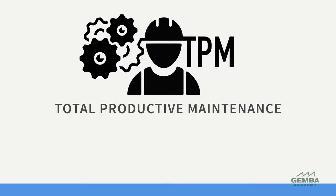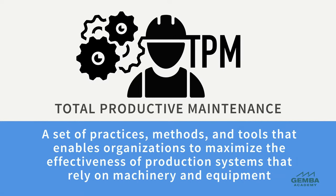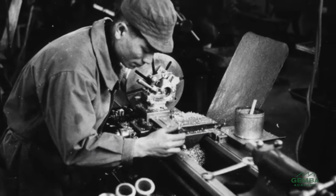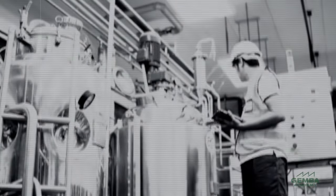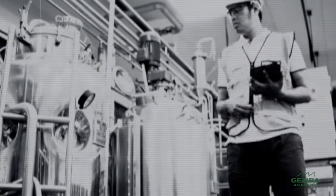TPM, or Total Productive Maintenance, is a set of practices, methods, and tools that enables organizations to do this. TPM was formalized by the Japan Institute of Plant Maintenance, or JIPM, based on the experience of several companies in the application of maintenance best practices in the latter half of the 20th century.